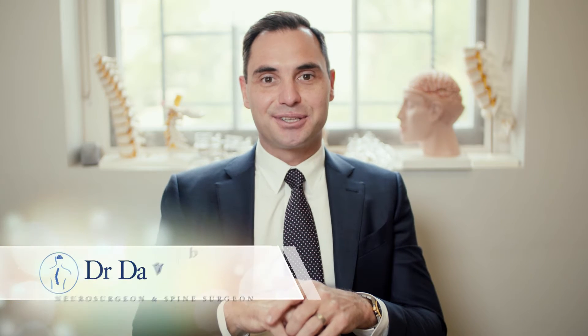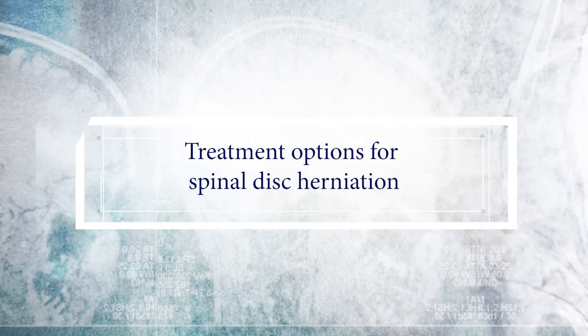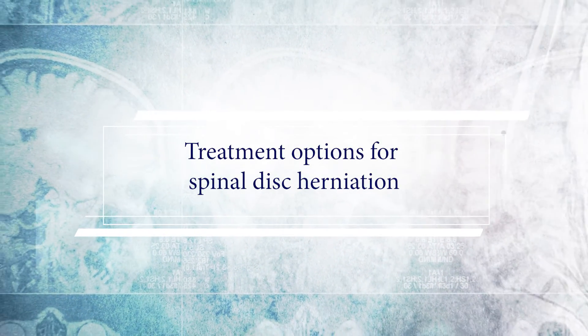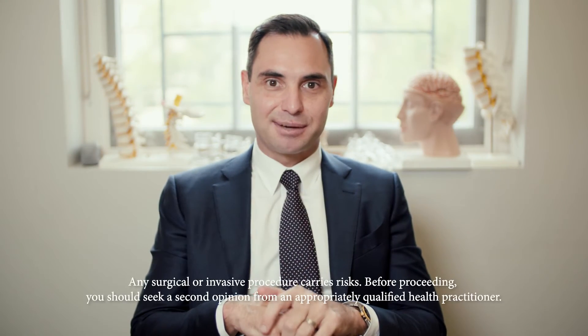Dr. David Omey here. I'm a neurosurgeon and spine surgeon based in Melbourne, Australia, and in today's video we're going to be talking about treatment options for disc herniation. If you're not sure about what a disc herniation is, check out the other videos on this channel where I explain what a disc herniation or disc prolapse is.